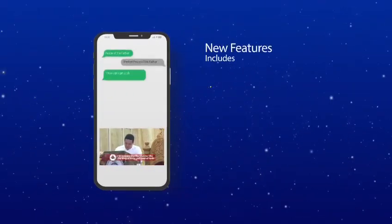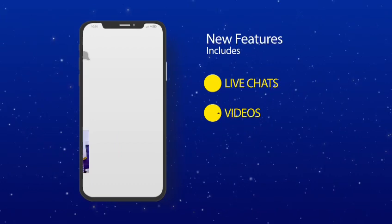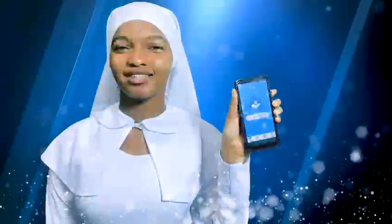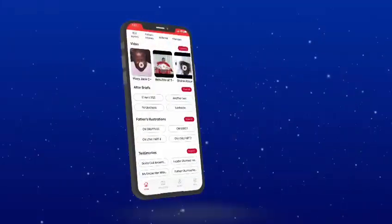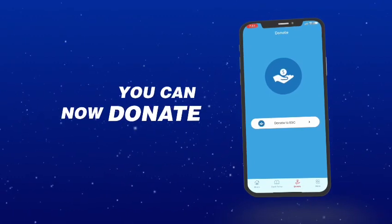New additional features include live chats and videos where you can access BCS programs and events. The good news is that you can now donate freely to support the spreading of the everlasting gospel of great leader Olumba Olumba Obu. To make a free real contribution, simply click on the donation link in the app.